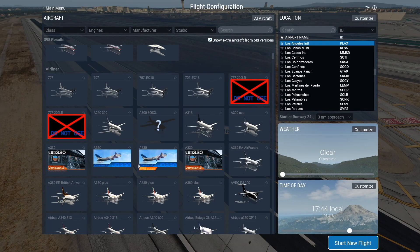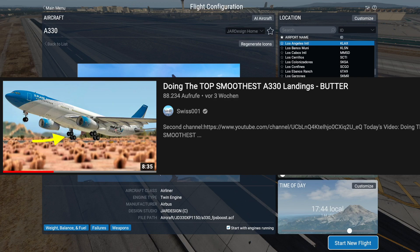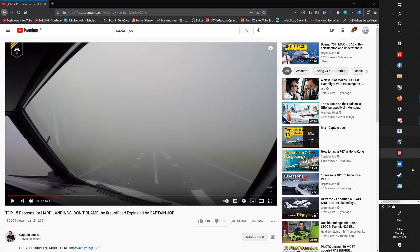Maybe we'll have better luck with something like an Airbus plane. How about this A330 that we have here? That one is known for being able to land smoothly even on the hardest of landings. Let's not try an A330 then. Damn.